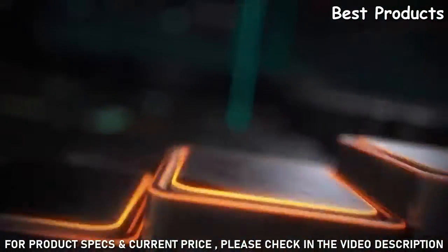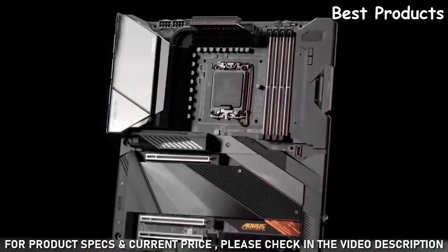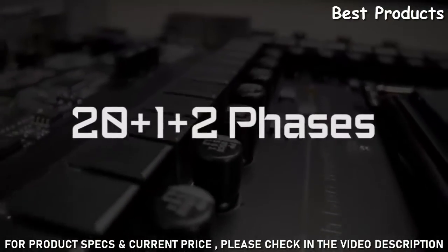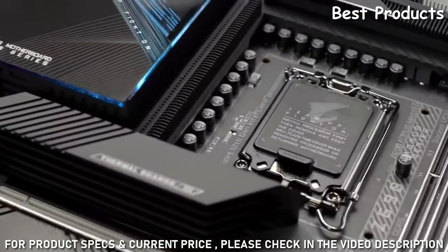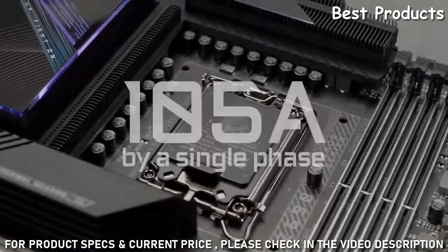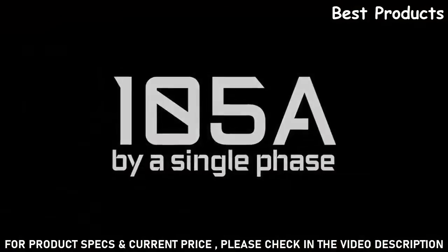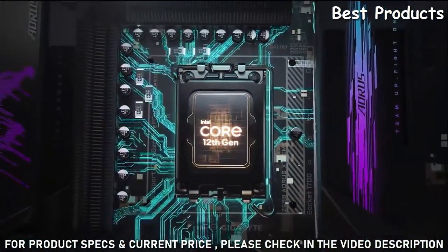The entire Aorus Z690 motherboard lineup features at least 16 phases of power. Like the Z690 Aorus Extreme, you can see a whopping 23 phase power phase design. We also push the power that could be delivered within each phase even higher. Now you can have up to 105 amp power delivery by a single phase of power. All of these ensure the Aorus Z690 motherboard fully supports the new gen processors.